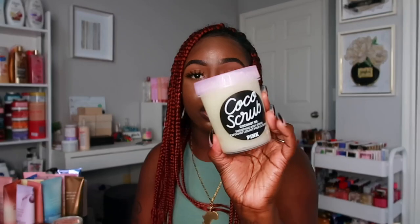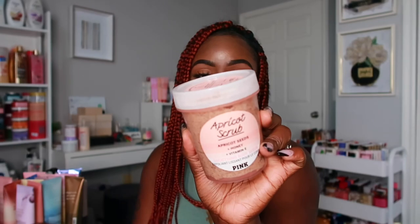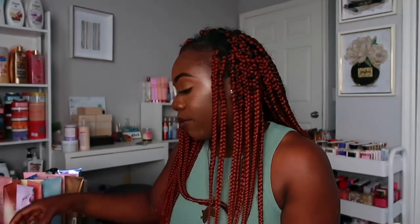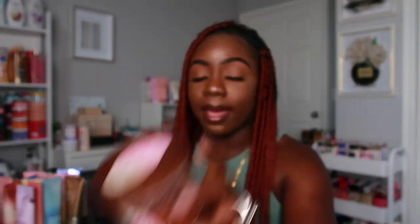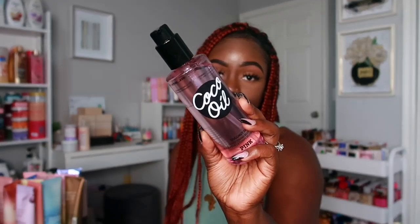From the Pink side I have three more scrubs: the Cocoa scrub, the Apricot scrub, and the Oat scrub. I really like these scrubs — you get a nice bit of exfoliation and they also foam up, which I love. The last item I own from Victoria's Secret is the Cocoa oil. And that is it for my entire Victoria's Secret collection!